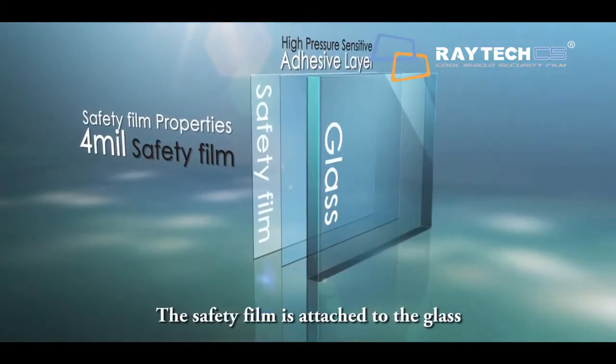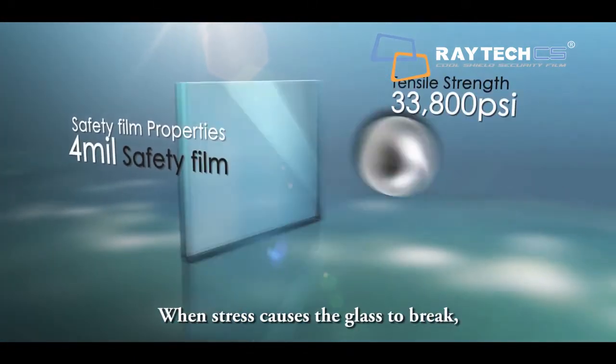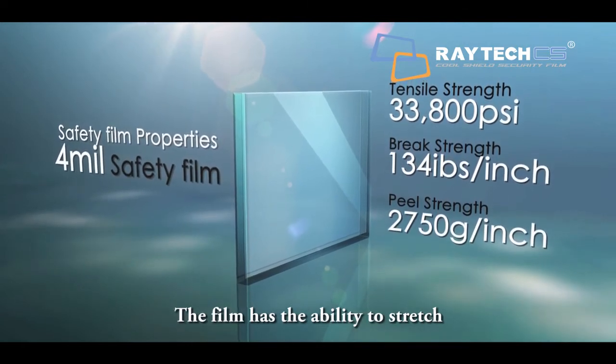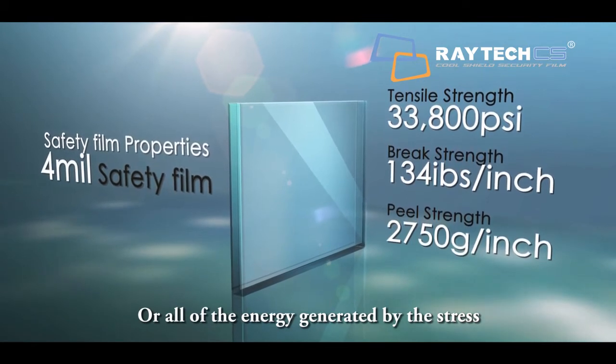The safety film is attached to the glass with extremely aggressive pressure-sensitive adhesive. When stress causes the glass to break, the film has the ability to stretch and absorb some or all of the energy generated by the stress.